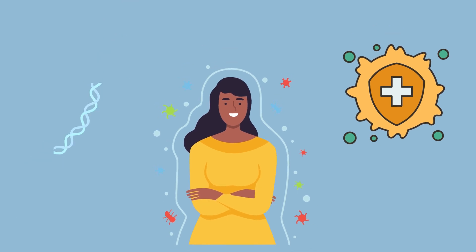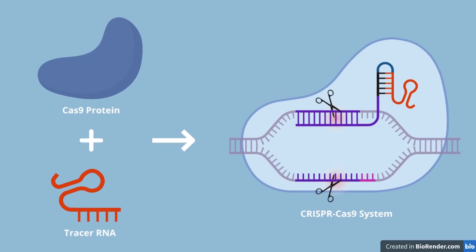Eventually, other components of CRISPR were uncovered, including the Cas9 protein and the tracer or guide RNA, which led to the discovery of the CRISPR-Cas9 gene editing system.